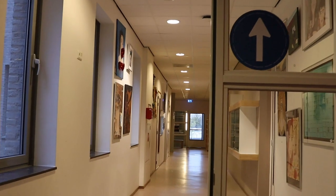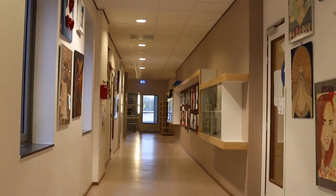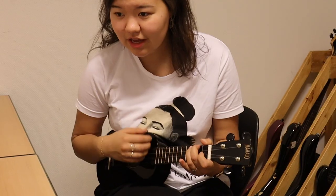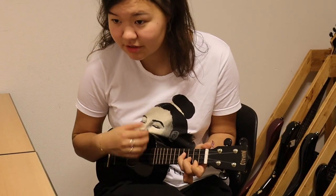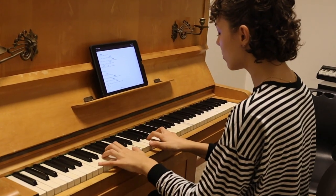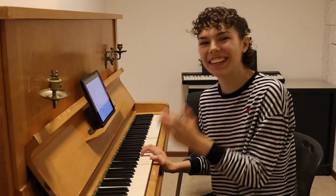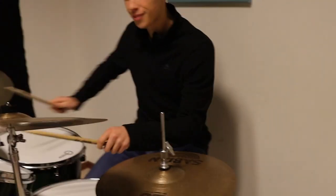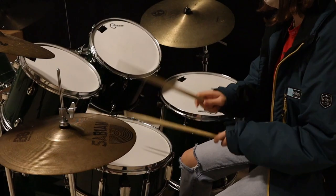On the first floor, our arts department classrooms can be found. Students have lessons in music, arts, drama, and design technology. In the music department, students learn music theory and get to try out different instruments. There are many practice rooms that students can use to learn a new instrument or to experiment with their first music projects.